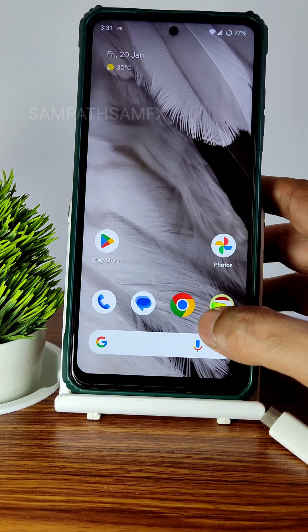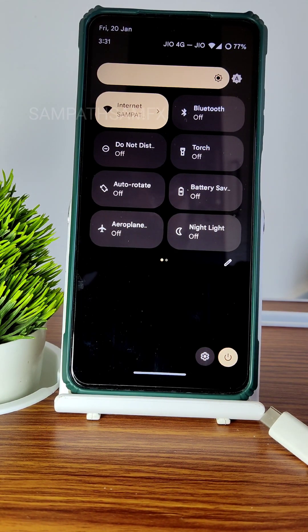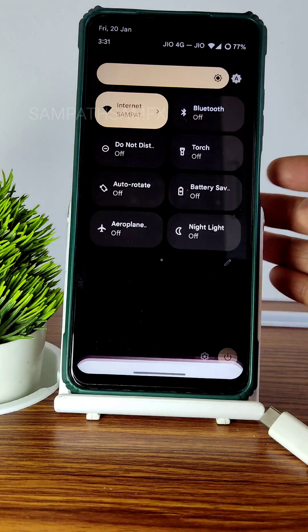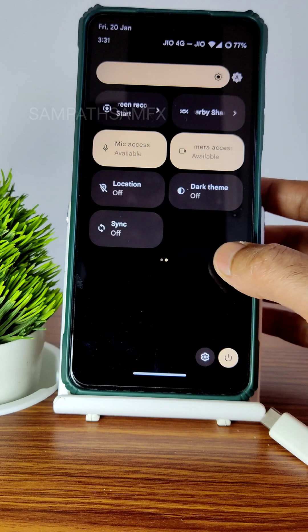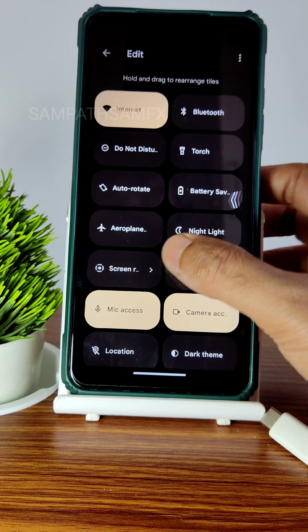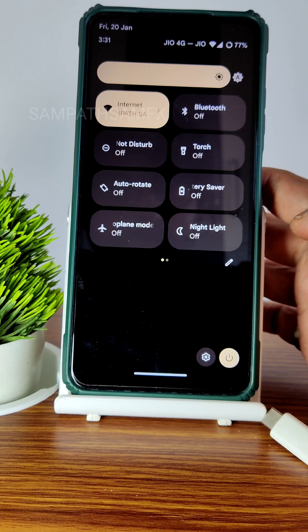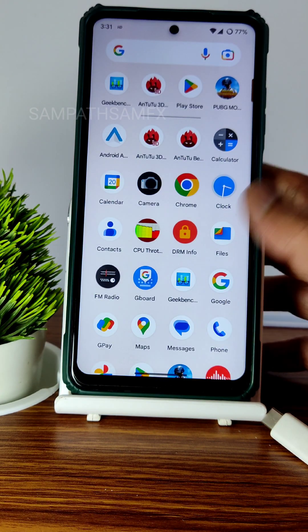Day-to-day performance is also very good. I've been using this ROM for the last 12 hours. This is the quick settings panel — you can see how smooth the animation is. Sliding gives you other toggles, and you can dive into the edit section to add or remove them by dragging. All the toggles are working fine.